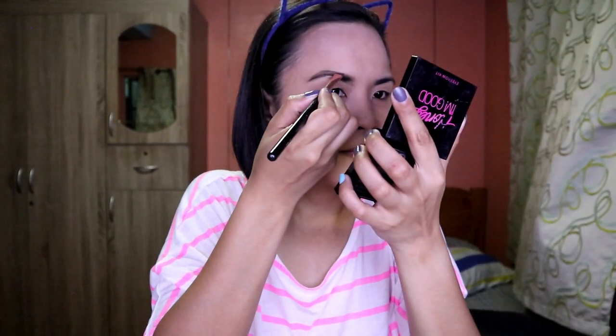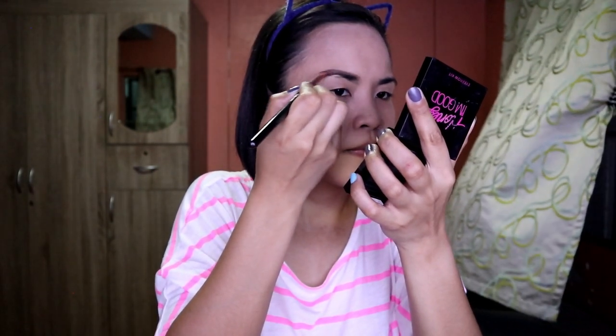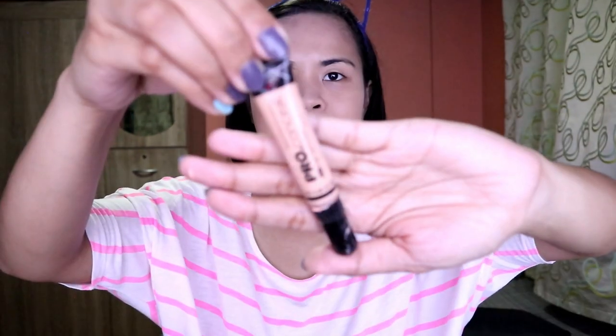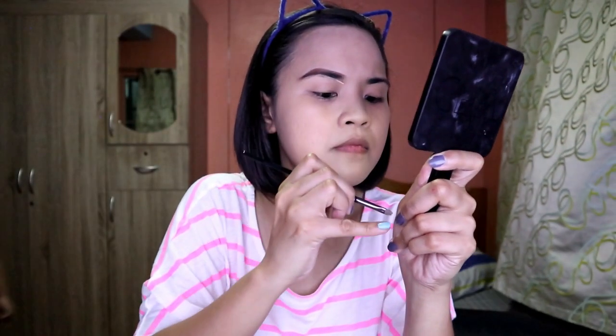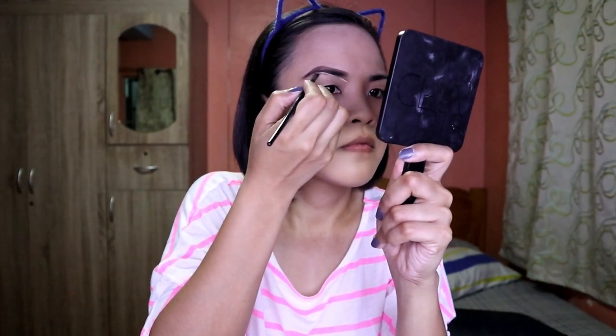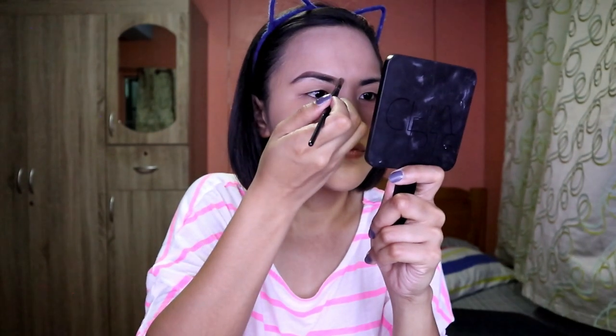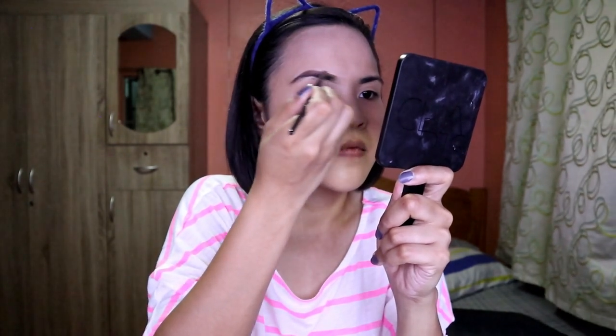I have a product here to fill in the gaps of my eyebrows, using a mid shade for transition. Then to clean up the edges, I used this concealer for a more perfected, clean look.